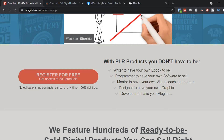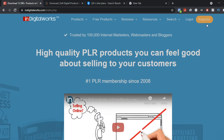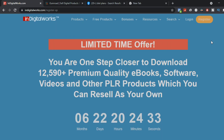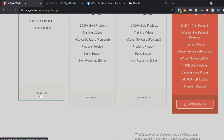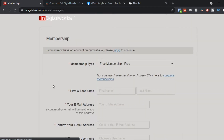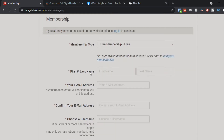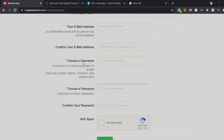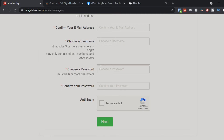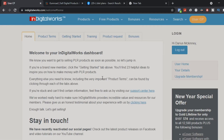To get started, go to register for your free account. Scroll down to their plans and select free membership, which gives you access to over 200 free ebooks. Register by entering your first and last name, email address, username, and password, confirm you're not a robot, and click Next.